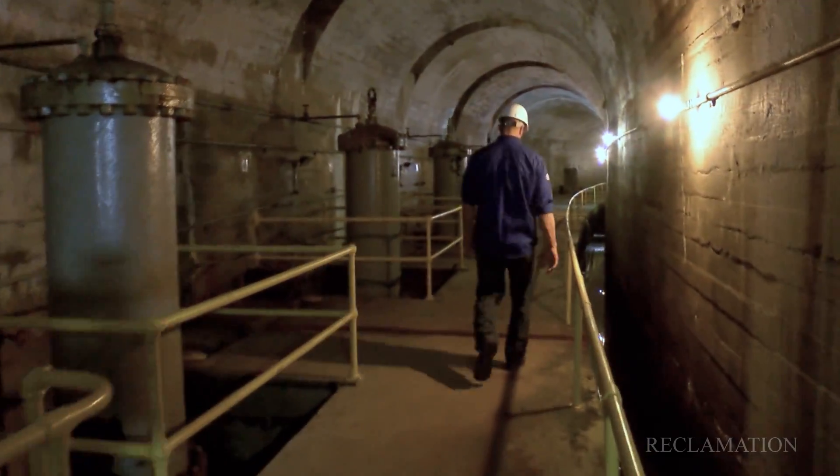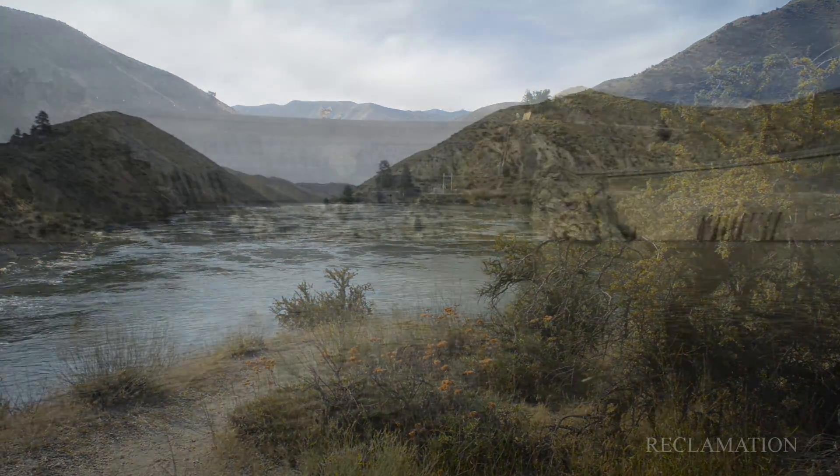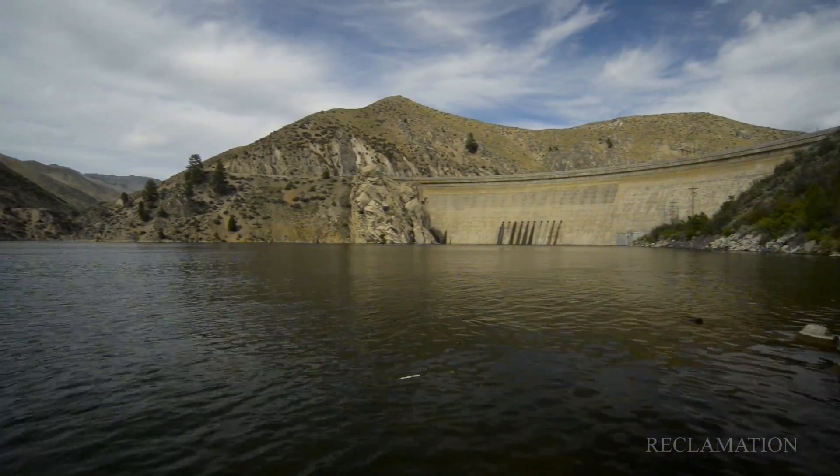It's kind of a privilege and an honor to be serving around this area and have the privilege to come through this dam and just feel the presence of the past come together in this modern time, a century later.